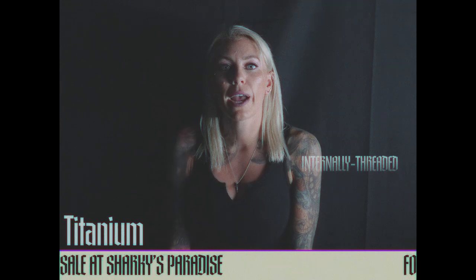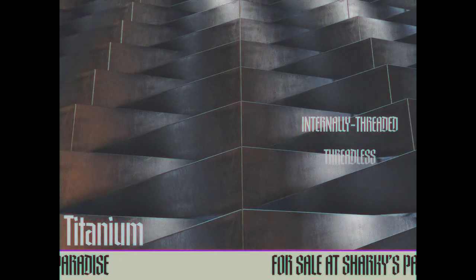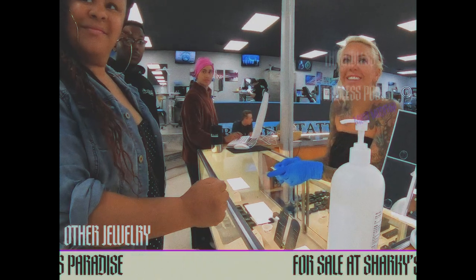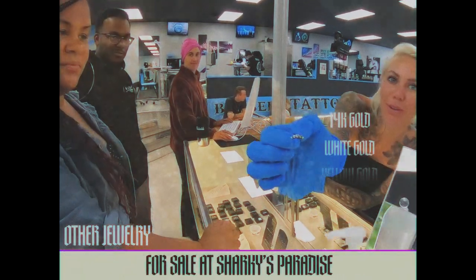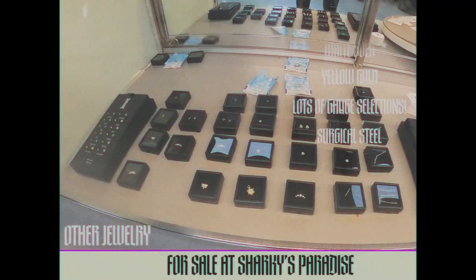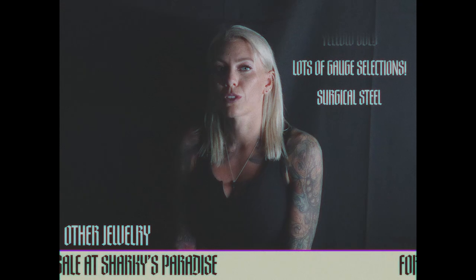Different types of titanium that we have: we have internally threaded and threadless. Threadless posts are my favorite — they're the most modern type. Other types of jewelry that we sell include 14 karat gold, white gold, and yellow gold. We have lots of gauge selections, different shapes and sizes, and we also have a small selection of surgical steel.